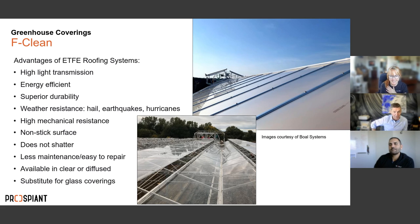ETFE can be obtained in clear or diffused versions. You apply it once using pre-stress technology and it should last the lifespan of the greenhouse. A repair cart comes with the system, so you can send your own people up to patch any cuts or breaks. If you're in an area with high winds, hurricanes, or hail, this is a very strong solution for your structure.